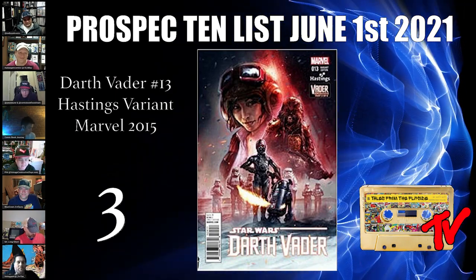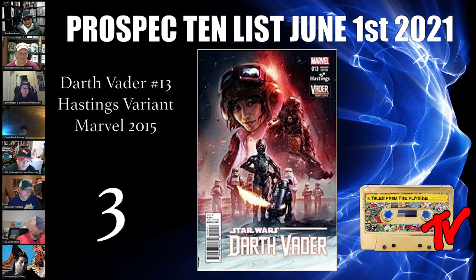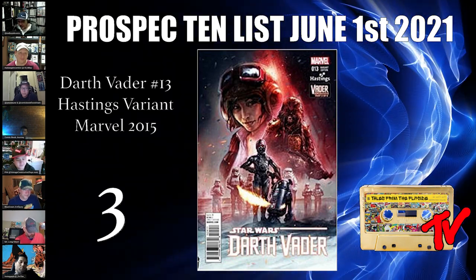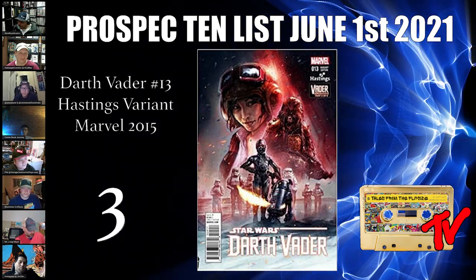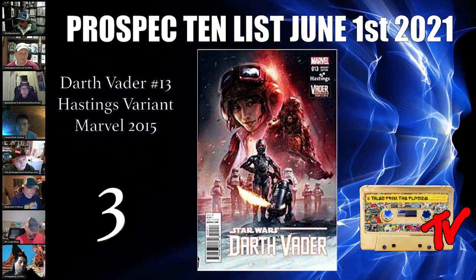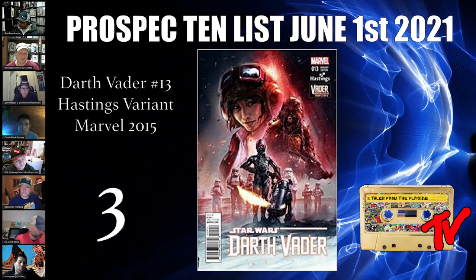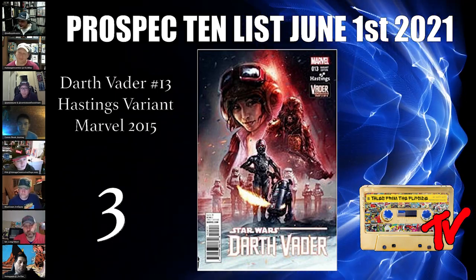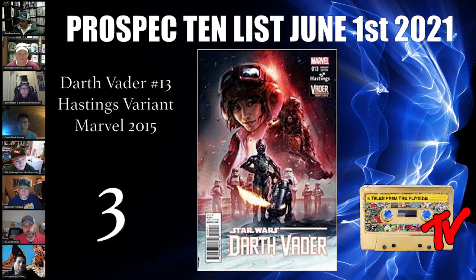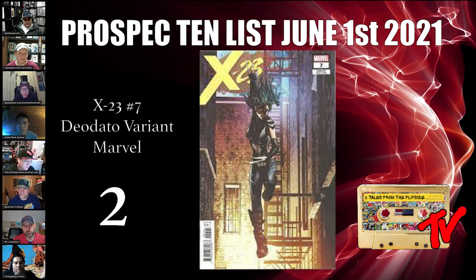Vader is going against everything the Rebels throw at him. Triple Zero disguises himself as C-3PO and surprises Luke Skywalker, knocking him unconscious — which was kind of cool. This is quite scarce and such an awesome cover that looks like a movie poster. It's only valued at about 10 bucks — criminally undervalued.